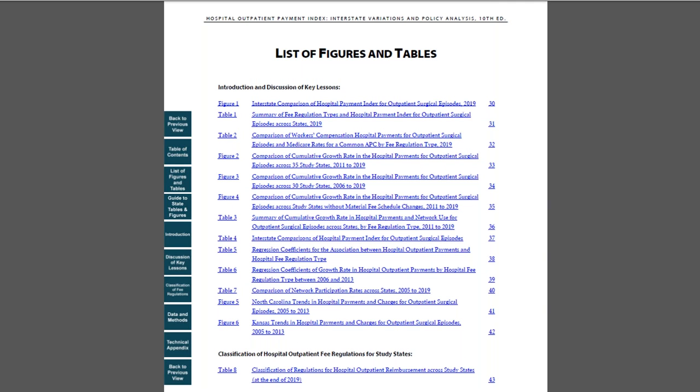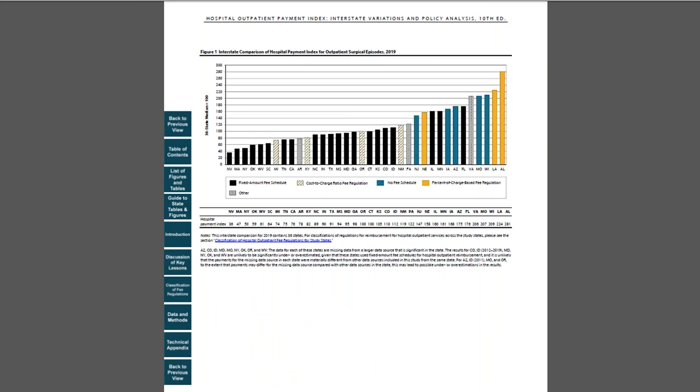Next, let's look at the list of figures and tables. In this work, findings discussed in the key lessons are supported by tables and figures. For example, the first figure compares hospital payments for outpatient surgical episodes across 36 states for 2019. So, let's take a look at Figure 1.